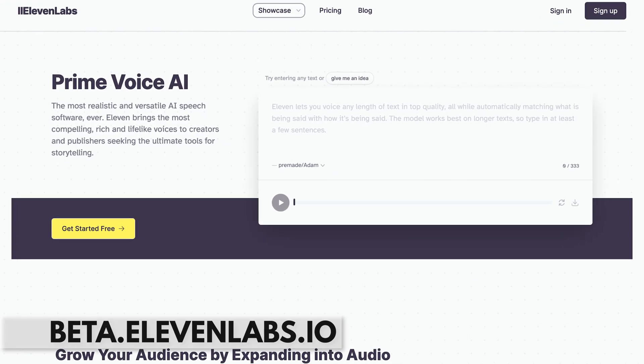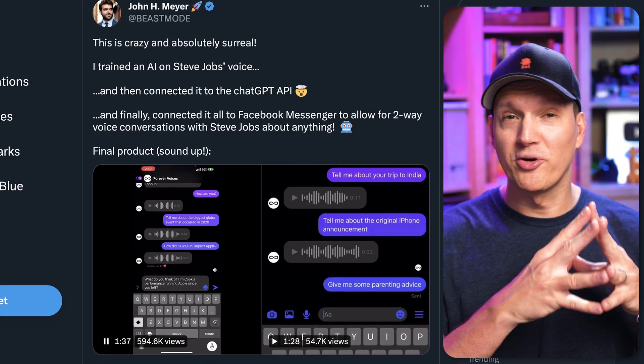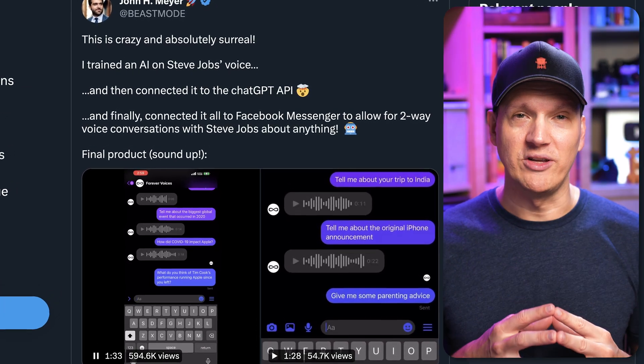Next is Eleven Labs. Eleven Labs is one of the most realistic text-to-speech AI tools out there — spooky realistic. You can use some of the built-in voices, or you can train it on someone else's voice, including your own. This is the tool that the person on Twitter used to create that Steve Jobs voice.